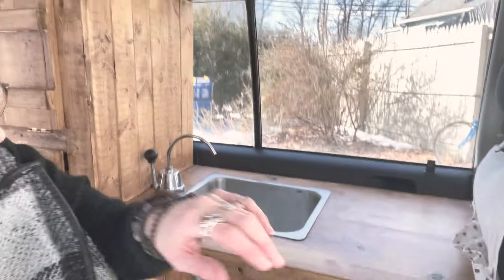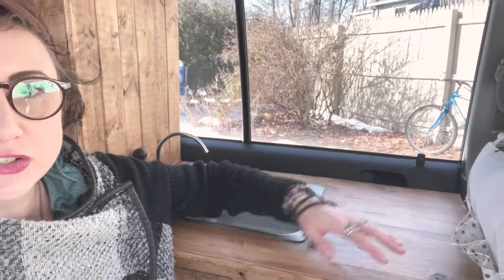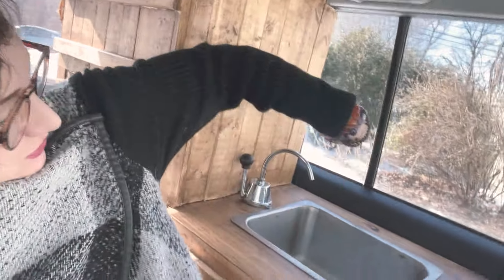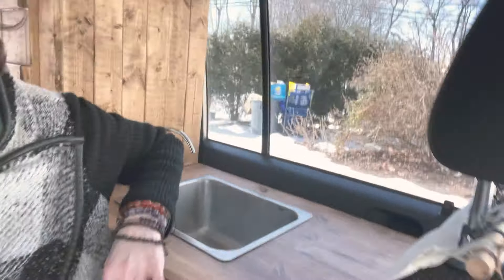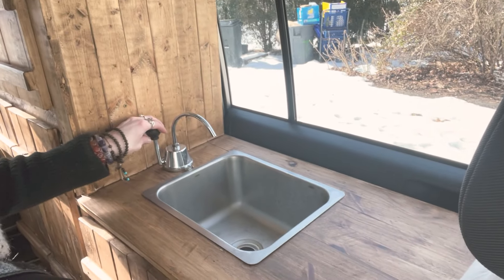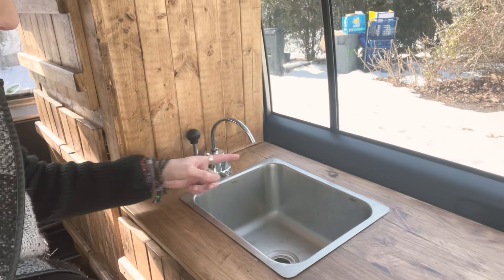I have a full working sink here and a little cooking space right here, so I can prep some meals. This does work — you just move it back and forth and then the water comes out of here.